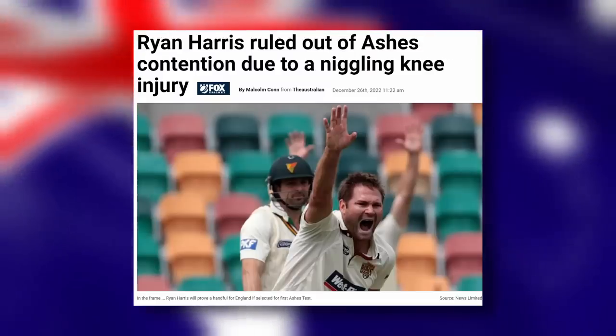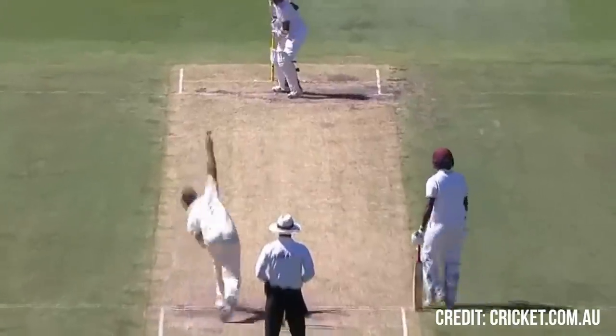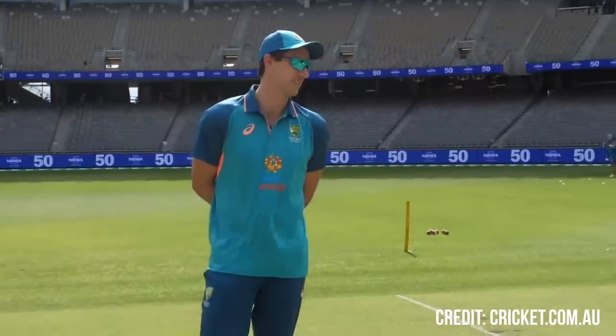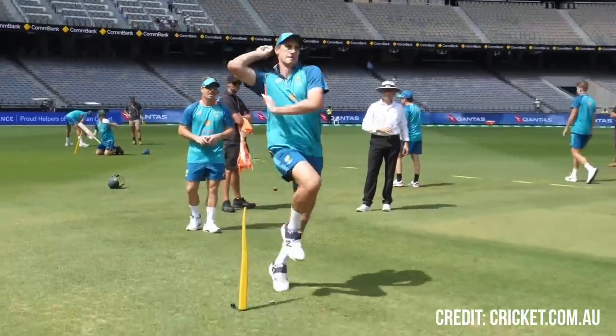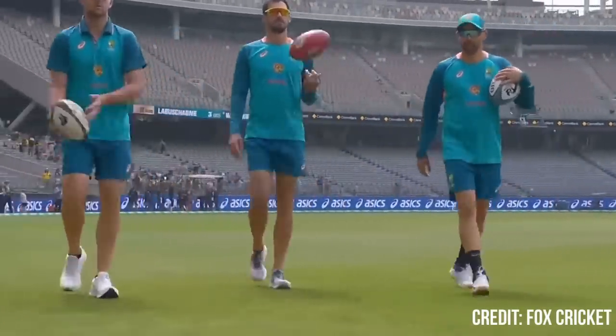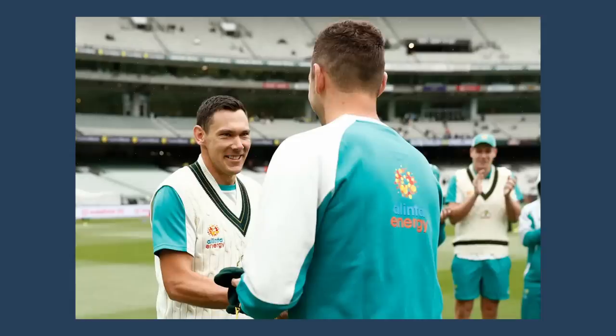Someone needs to be injured or going through some poor performances to be replaced. Scott Boland's most successful domestic seasons prior to his international debut were in 2015-16, 2017-18, and 2018-19. In 2015-16 there was no opening, with Josh Hazlewood and his Victorian teammates James Pattinson and Peter Siddle in the side, while from 2017 onwards saw the beginning of the current Australian bowling attack — Cummins, Starc, Hazlewood, and Lyon. The stars just never really aligned until 2021, where not only was he in form, but COVID and injuries affected the team. Starc, Cummins, and first replacement Jhye Richardson were all facing time on the sidelines, giving him the opportunity for his first baggy green.